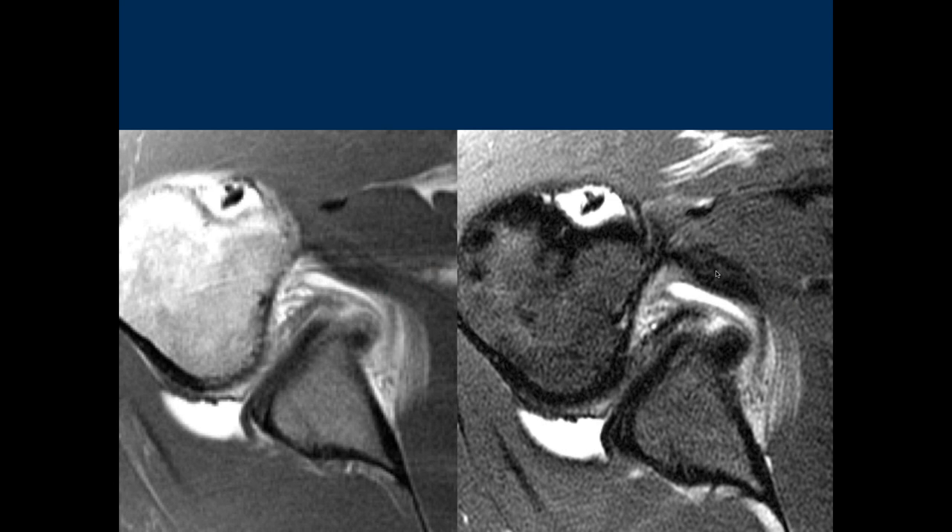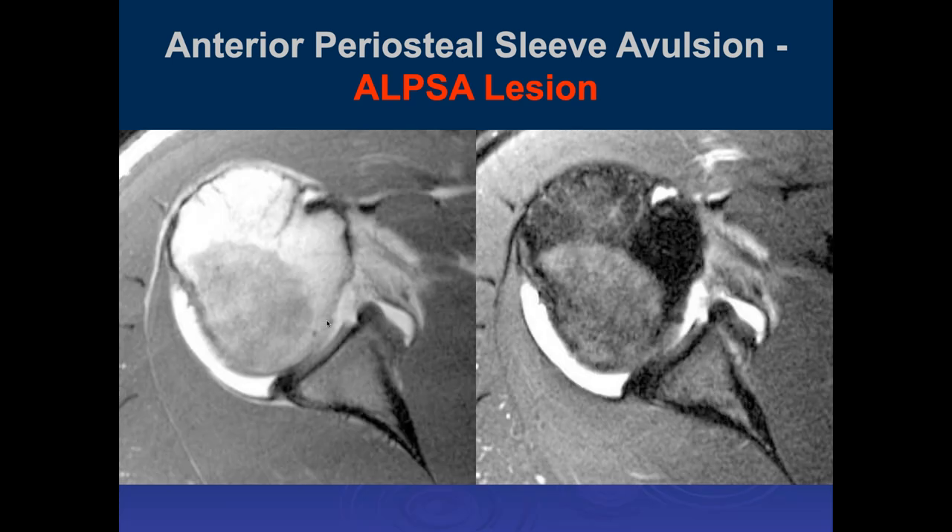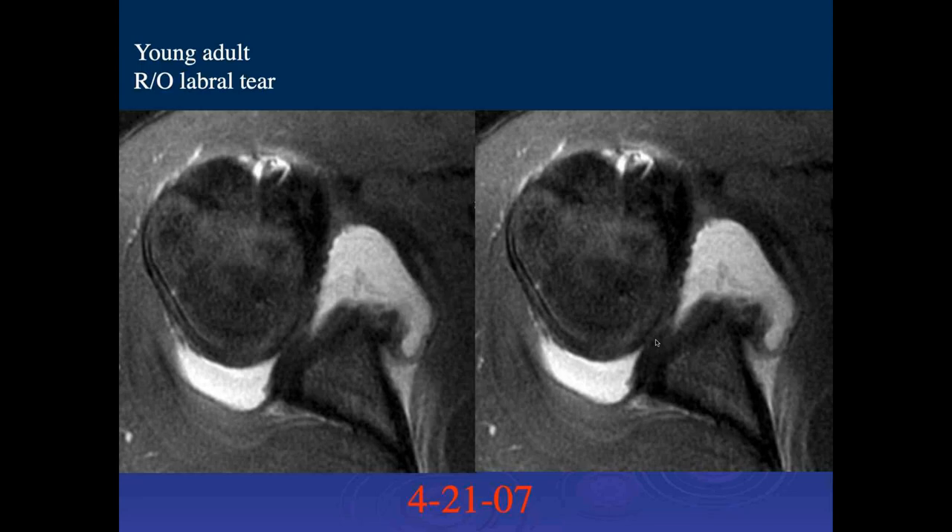Here we can see irregularity and blunting of the anterior labrum, with a displaced labral fragment along the anterior glenoid with some periosteal stripping — this could be an ALPSA lesion. This has the same significance: you need to free this up if you're going to repair it, put the labrum in the right location, and then do the labral repair. Here's another example of an ALPSA lesion displaced anteriorly with a tear and a thickened periosteal attachment anteriorly.